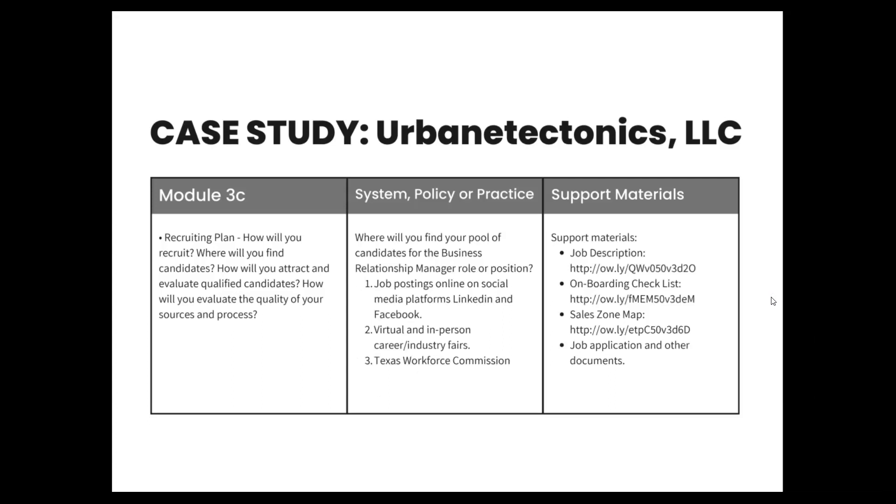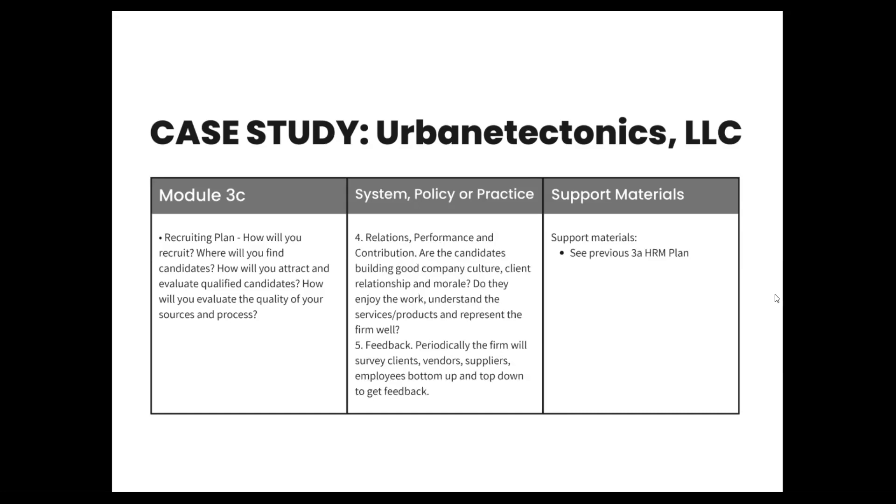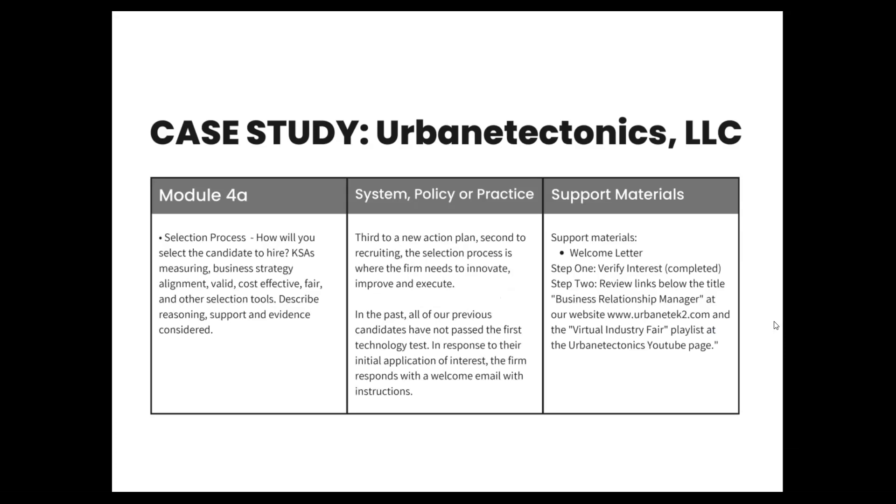Where will we find our candidates? Job postings online on social media — LinkedIn and Facebook — virtual and in-person career and industry fairs. We have an organization called the Texas Workforce Commission, so we can find folks through workforce development tied with them. Periodically, the firm will survey clients, vendors, suppliers, and employees bottom-up and top-down to get feedback. As we indicated before, third to a new action plan and second to recruiting, the selection process is where the firm needs to innovate, improve, and execute.